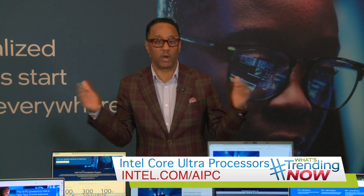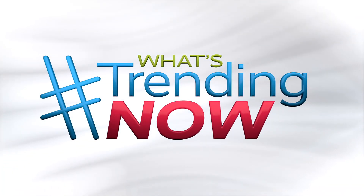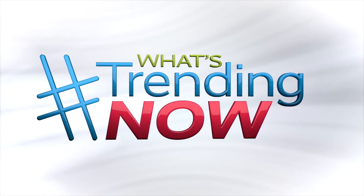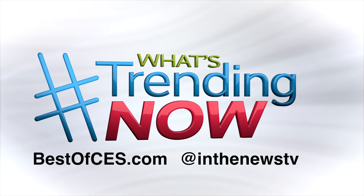Make sure you visit intel.com/AIPC to learn more about what Intel is doing with their PC partners and software partners like Microsoft, Adobe, and Zoom. And if you're shopping for a new PC, make sure to future-proof yourself by checking out these AI PCs for 2024 and beyond. If you want to find more info on everything I covered at CES, including links, just visit bestofces.com or find us on Instagram at InTheNewsTV.